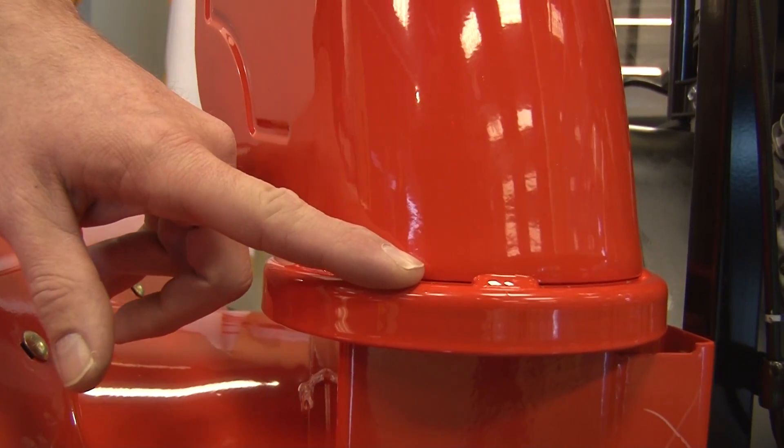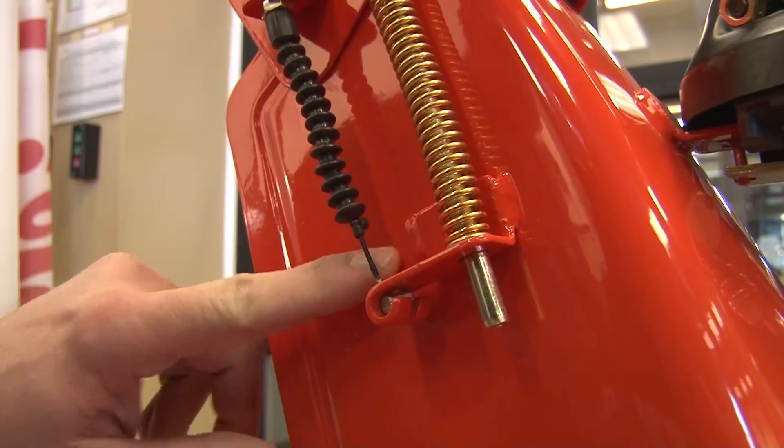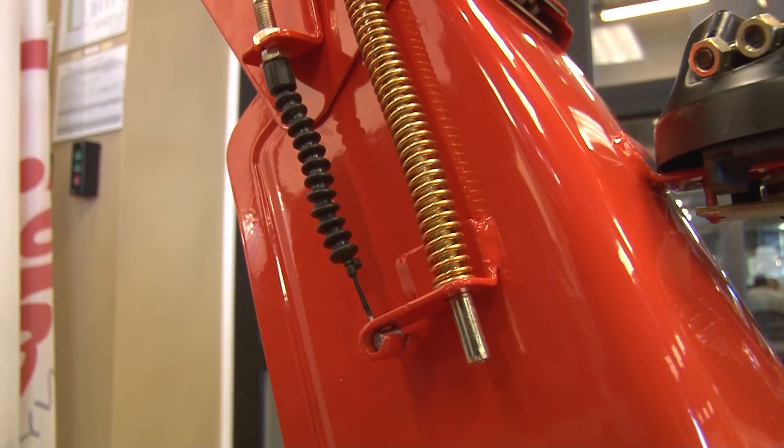On the snow thrower right behind us, the chute here — we weld these welds around the bottom to hold the bottom ring to the chute. The clips that are here and here are some of the examples.